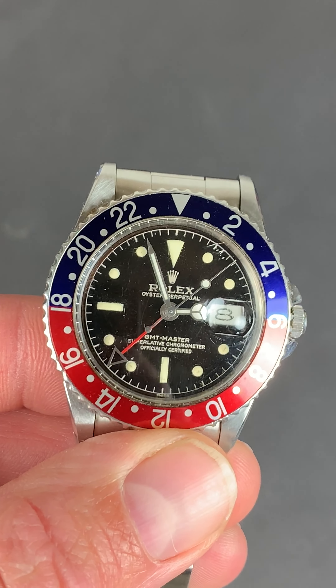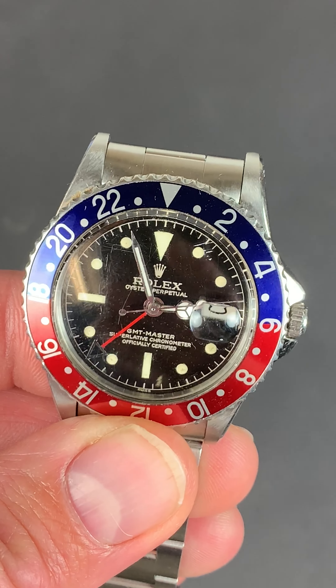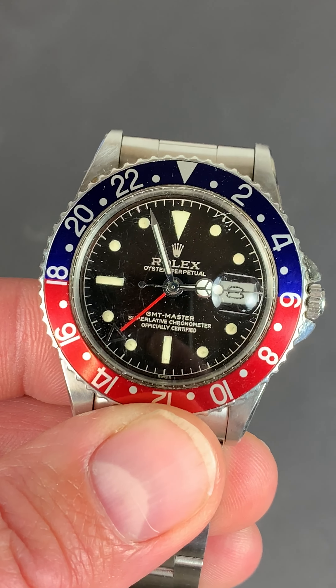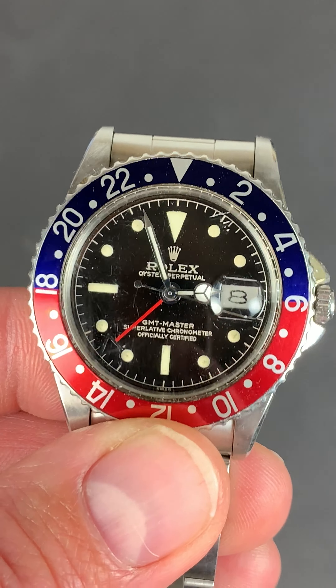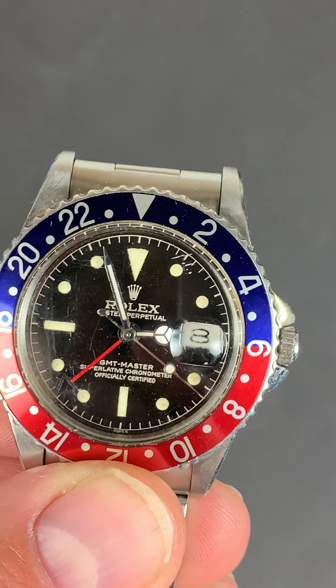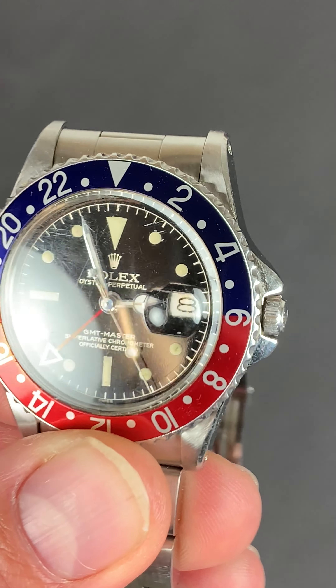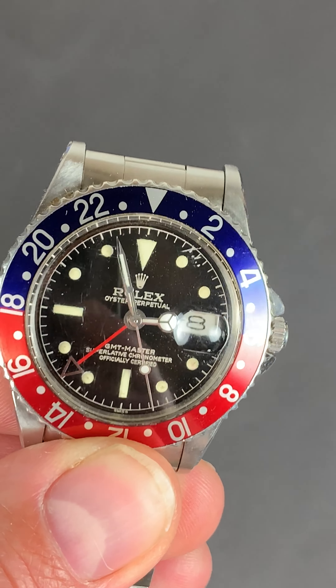It's got a 39mm thin case, 12.7mm thickness, the gloss black gilt chapter ring dial with gilt writing, gilt font, and it's the Type 1 dial — the Superlative Chronometer Officially Certified Type 1 dial — so again very early.